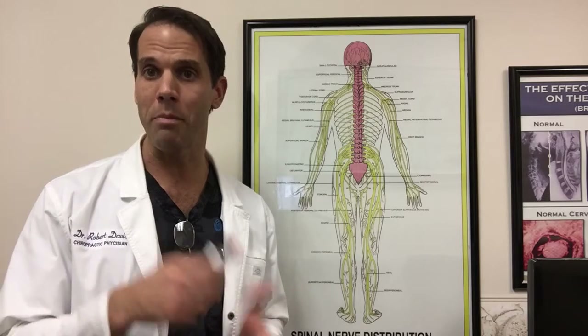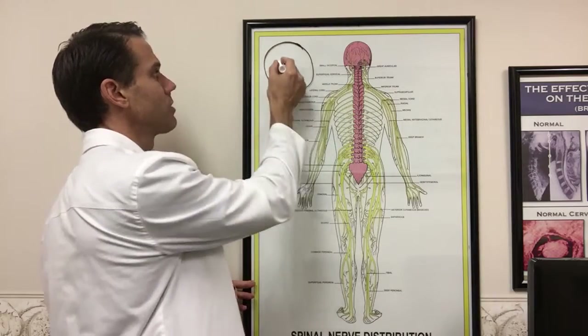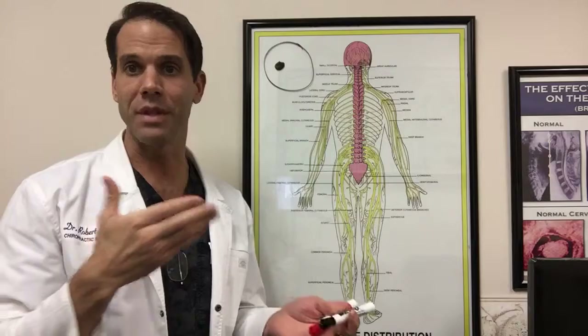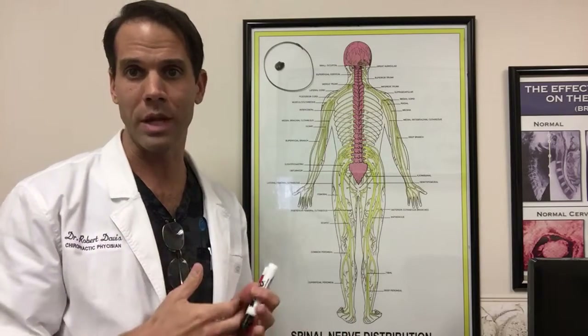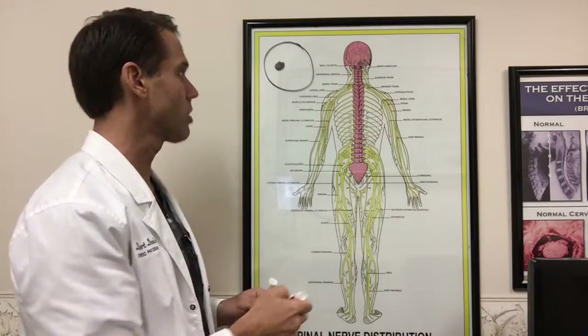So I'm going to draw a picture of a cell — hopefully you can see what I'm drawing — and I'm going to explain how it works to reduce pain and inflammation. It's estimated that we have about 75 trillion cells in our body, which make up all of the tissue: all the bone, heart tissue, joint tissue, ligaments, cartilage. And all of our cells have a similar structure.